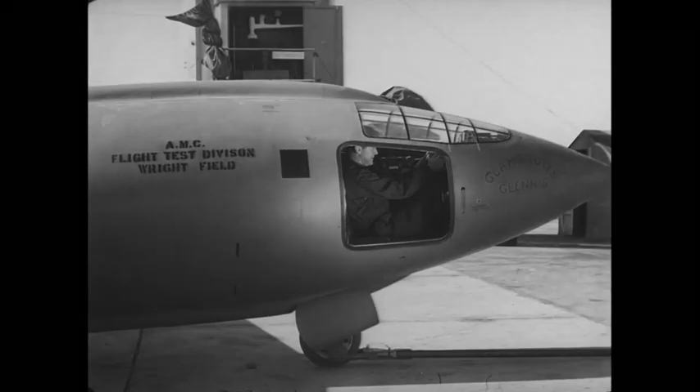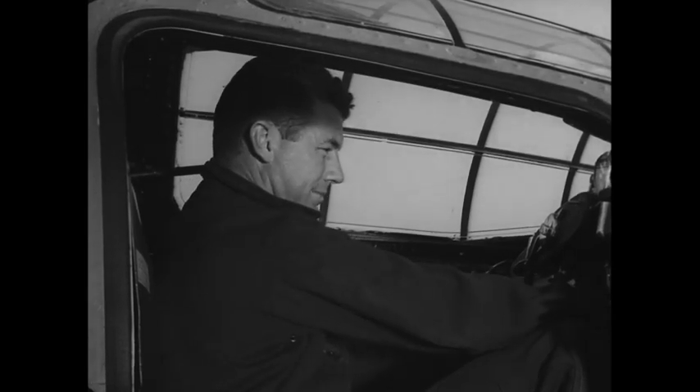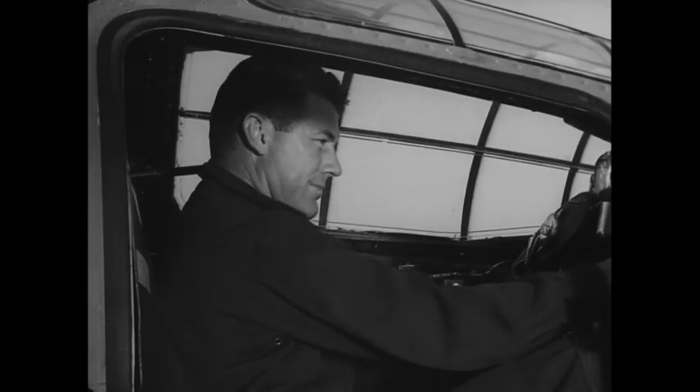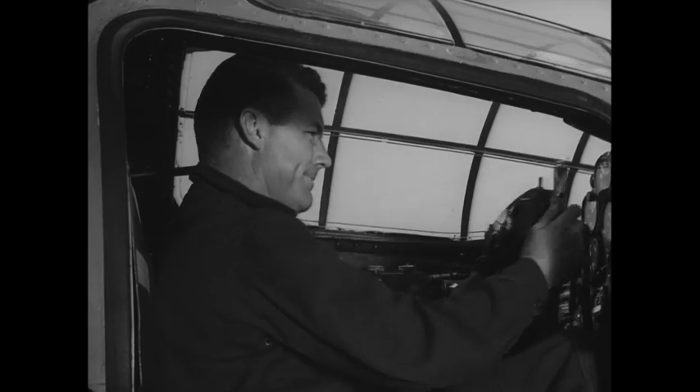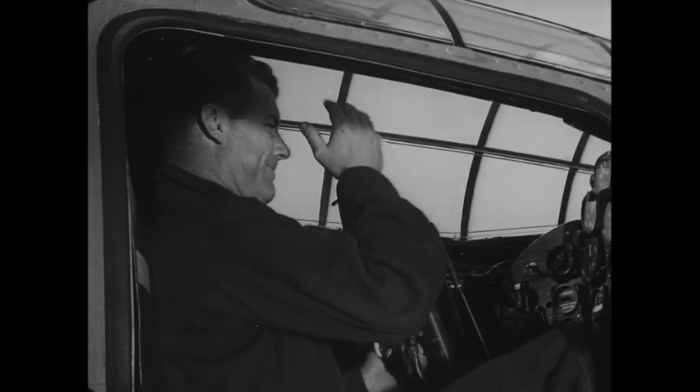Cracking the sound barrier in the X-1 marked another milestone in aviation history. The time: October 14, 1947. The place: Air Force Flight Test Center at Muroc, California. The pilot: Captain Chuck Yeager.